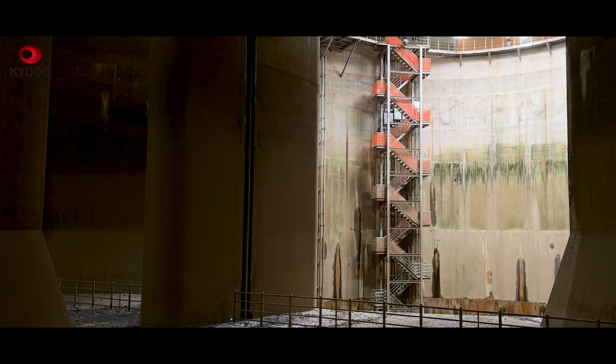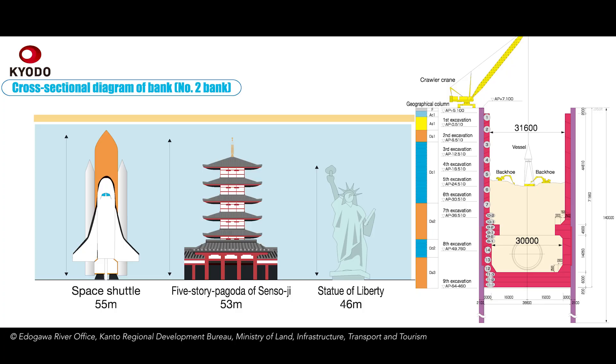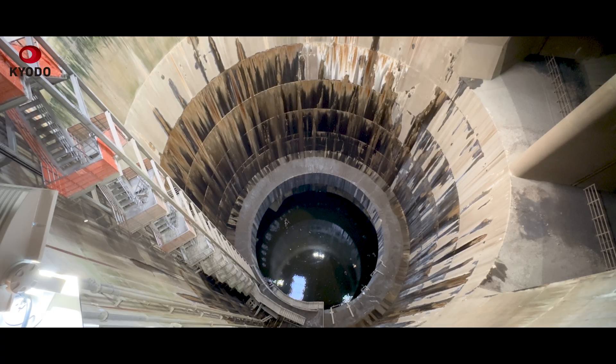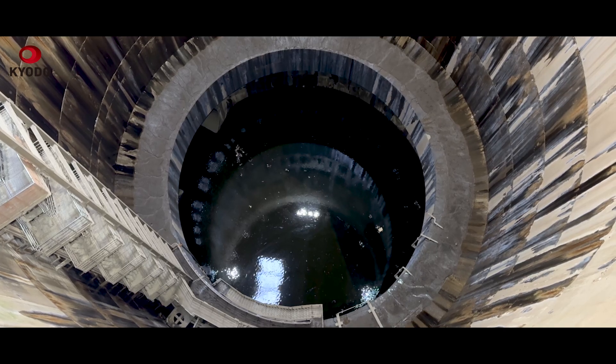The channel, which took 13 years to build and cost more than 230 billion yen, has a pressure-adjusting water tank and shafts large enough to fit the Statue of Liberty. It takes in water about seven times a year on average, and it has never yet filled to capacity.